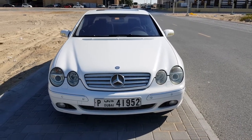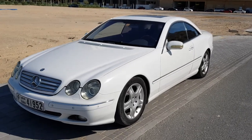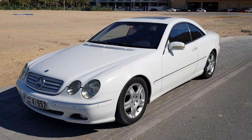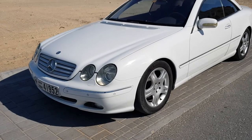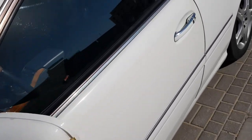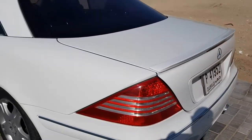Someone here is going to get an absolute bargain. This particular vehicle, as you can see, is presented in white and hasn't been modified apart from a very tasteful Lorenzer exhaust and Lorenzer footrest, known as the dead pedal, in fantastic condition. It's a 2002, and as you can see the bodywork is absolutely clean — a genuine straight CL500.